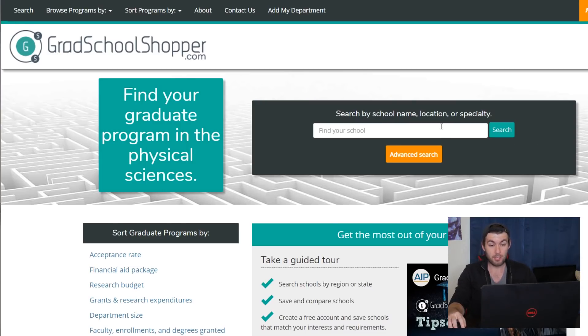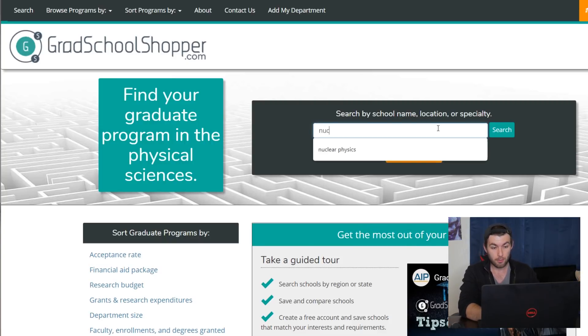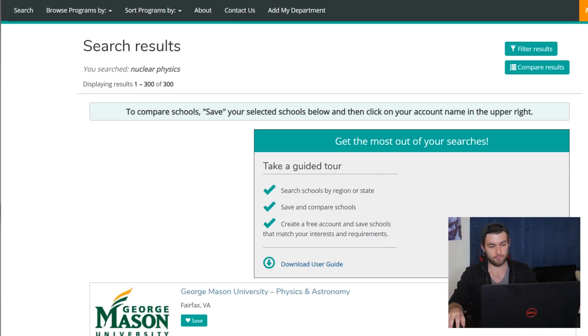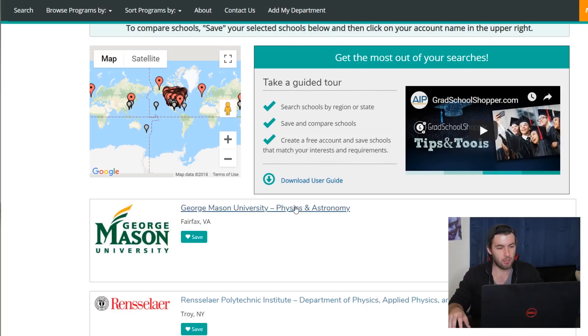But if you do have just a specialty in mind, then you can kind of throw a net out and catch a whole bunch of grad schools that say they might offer that specialty. For example, if I were to be interested in nuclear physics, it'll give us a whole bunch of schools. Let's click on the first one — George Mason University — not too far from where I used to live.